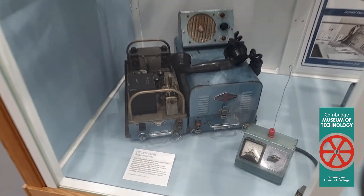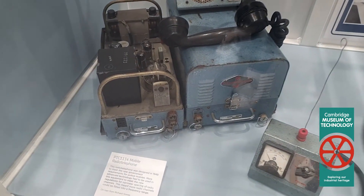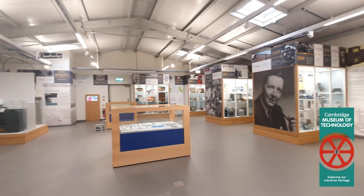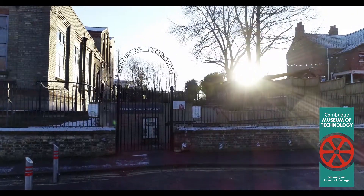So it was particularly important for us to try and create this exhibition to show people what Pye did, and it was very appropriate that it should be at this museum.